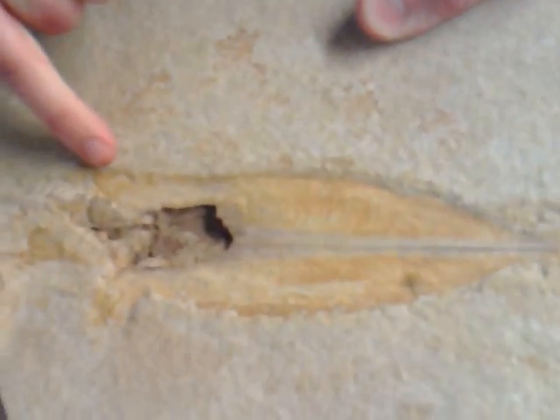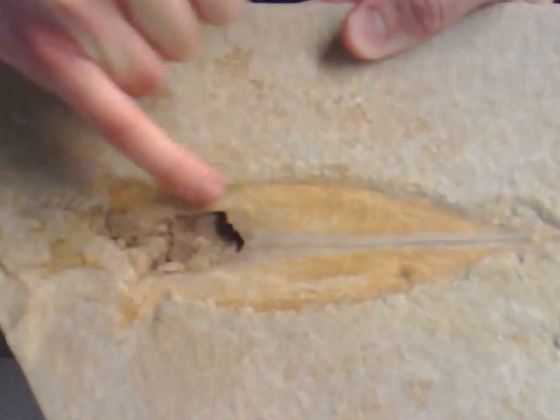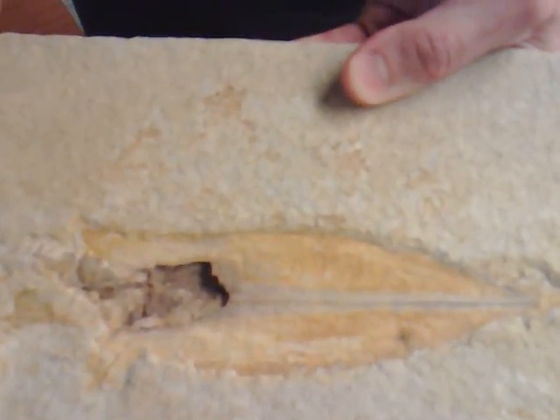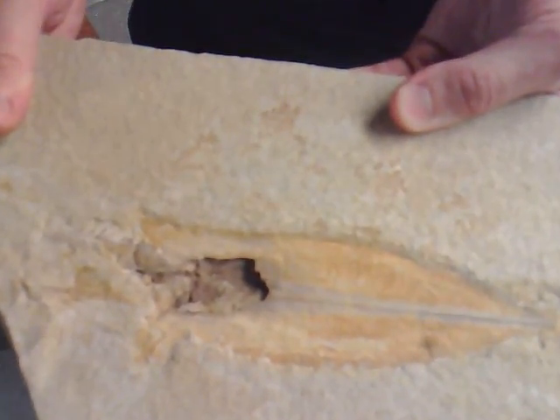But the reason I really love this fossil is the darker patch just in the middle — that's actually the fossil ink sack from 145 million years ago, which is just incredible when you actually think about it.